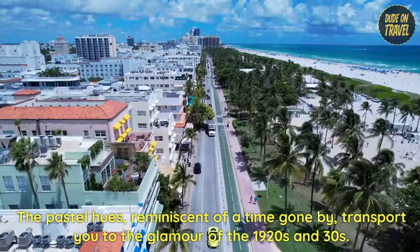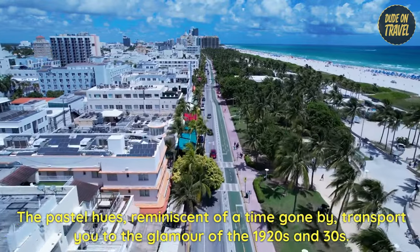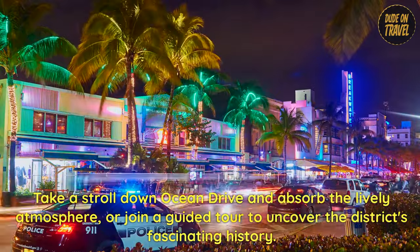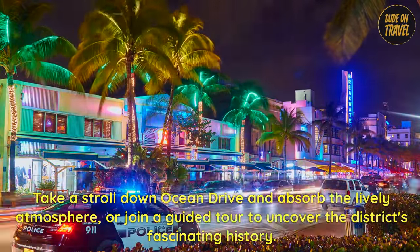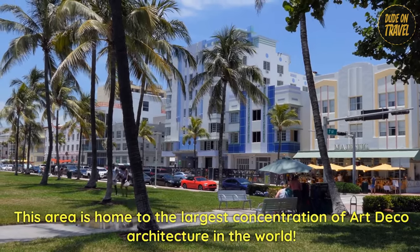The pastel hues, reminiscent of a time gone by, transport you to the glamour of the 1920s and 30s. Take a stroll down Ocean Drive and absorb the lively atmosphere. Or join a guided tour to uncover the district's fascinating history. This area is home to the largest concentration of Art Deco architecture in the world.